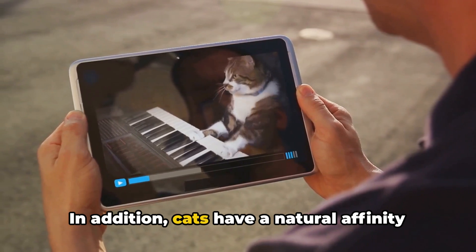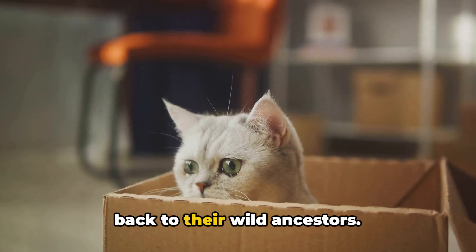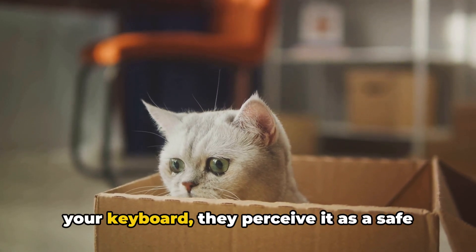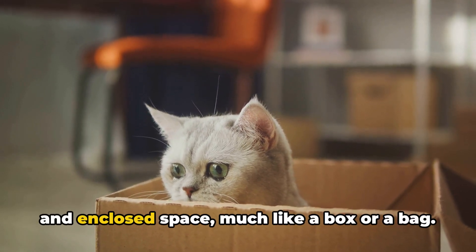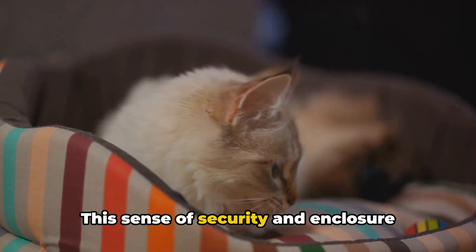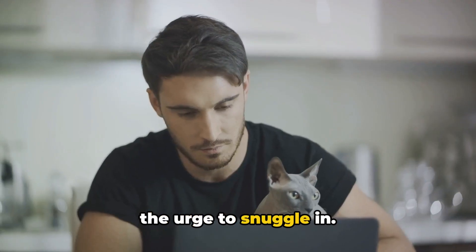In addition, cats have a natural affinity for enclosed spaces, a trait that traces back to their wild ancestors. When they see the defined boundaries of your keyboard, they perceive it as a safe and enclosed space, much like a box or a bag. This sense of security and enclosure draws them to it, and they can't resist the urge to snuggle in.